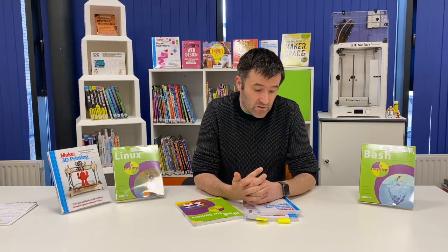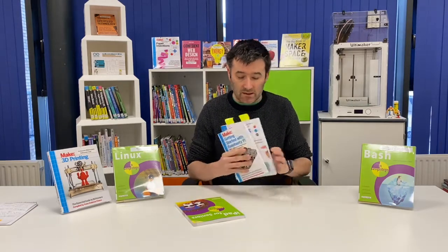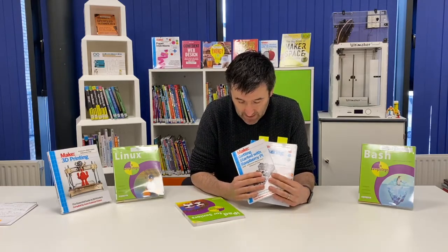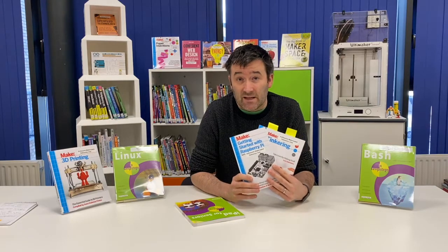I'm going to talk about two different types of series. The first one is the Make series. They're an American company. They do the Make magazine and they are the leaders in anything to do with Makerspace and technology.